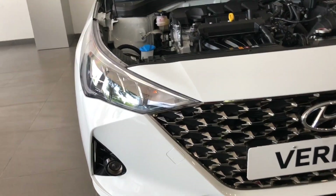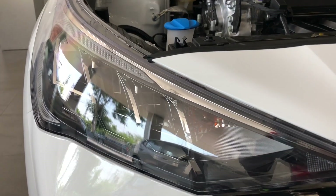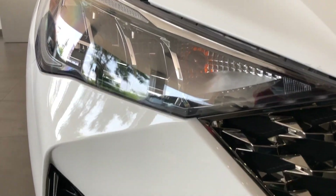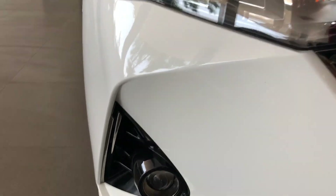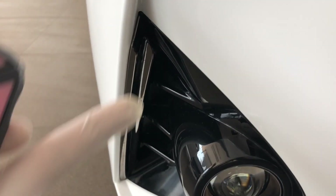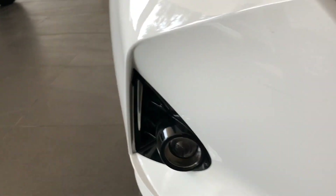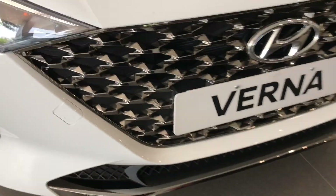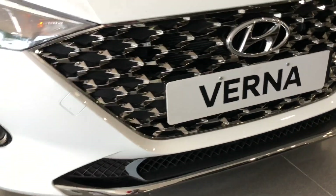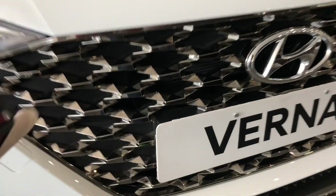This variant is the automatic transmission variant, which is full LED. Moving on to the design of the car, you can also see the projector fog lamps here, and this housing is non-functional — it is only a design element. You can also see the chrome finish and the uniquely designed Hyundai cascading grille.